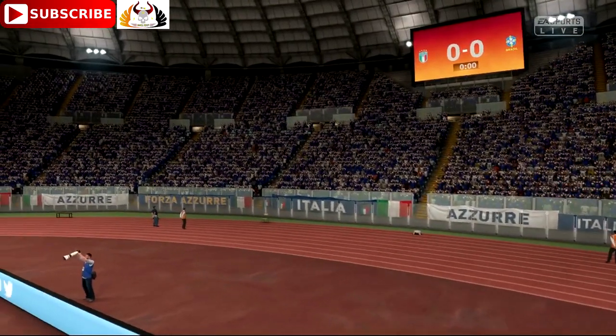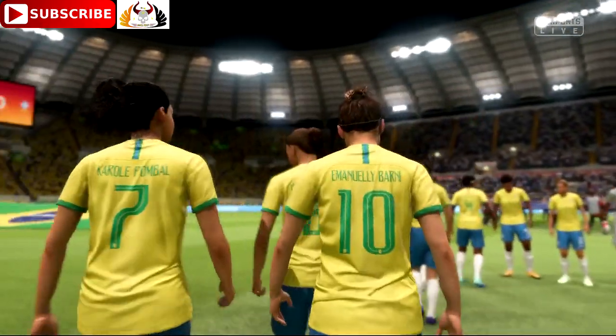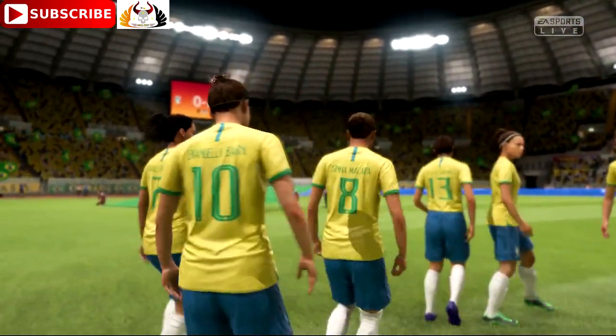Our game today sees Italy against Brazil. It's an international fixture here, Alan, that will bring back memories for you and your England career.